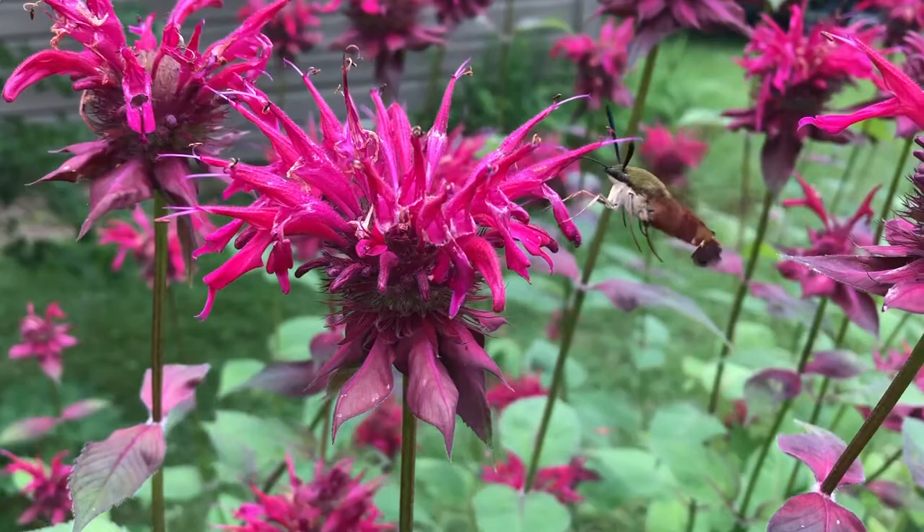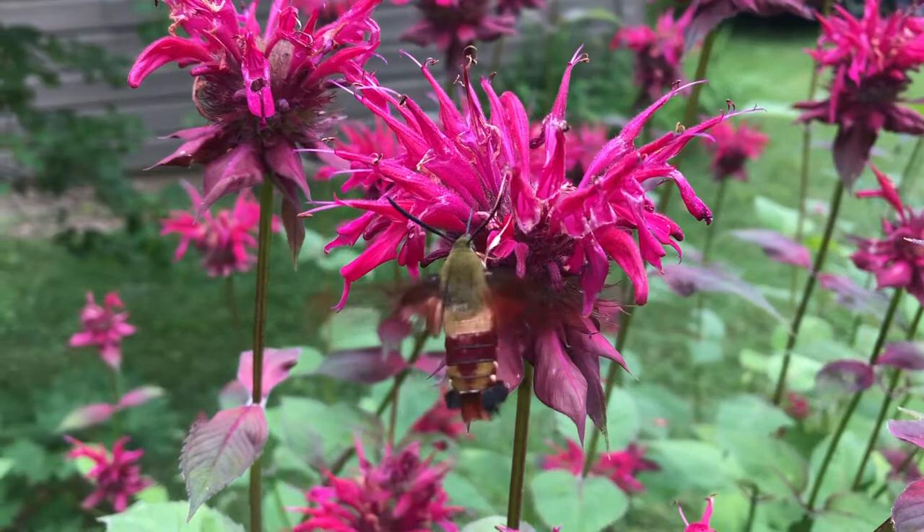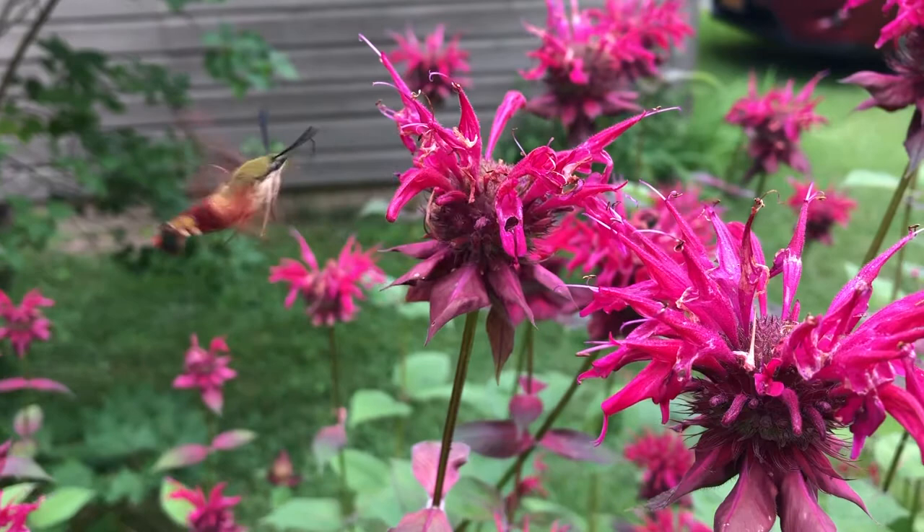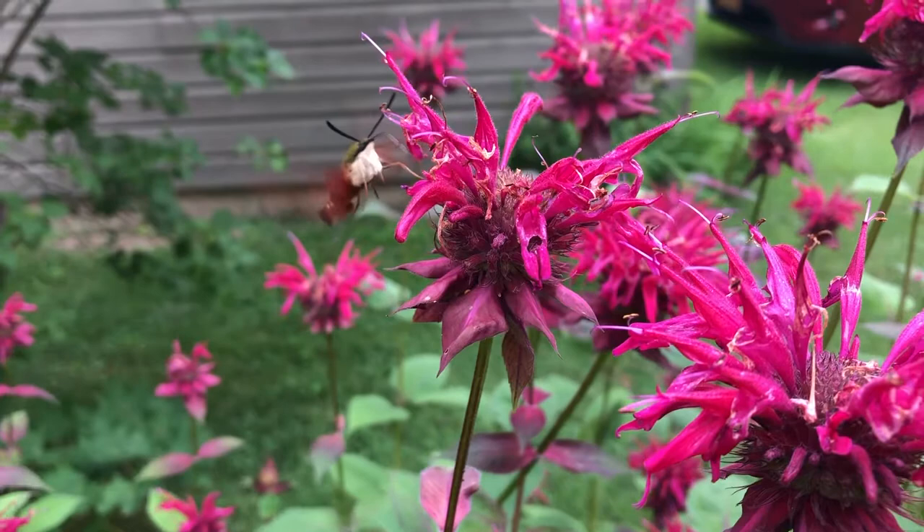It's a little bit smaller than a hummingbird — only one to two inches in length. And the wings are a little different too. From this angle you can see that they're clear, or see-through. And that makes this moth a clear-winged hummingbird moth in the genus Hamaris.